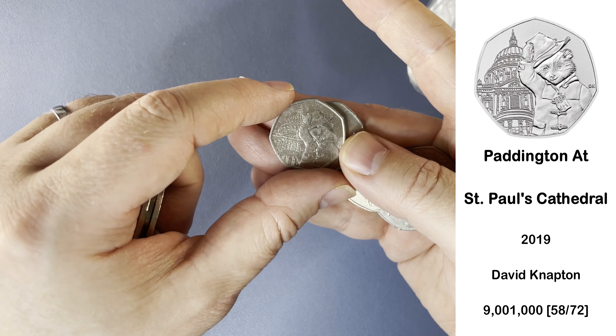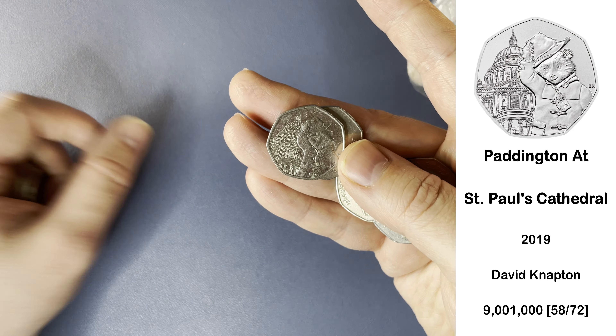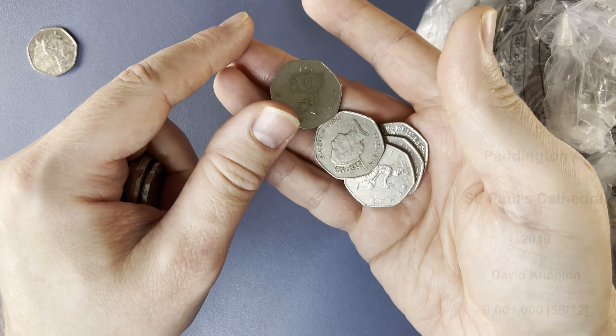Our first commemorative of the day is a Paddington — Paddington at St Paul's Cathedral. It's a 2019 Paddington, which means we don't keep it. We do keep the 2018 Paddingtons when we find them though.